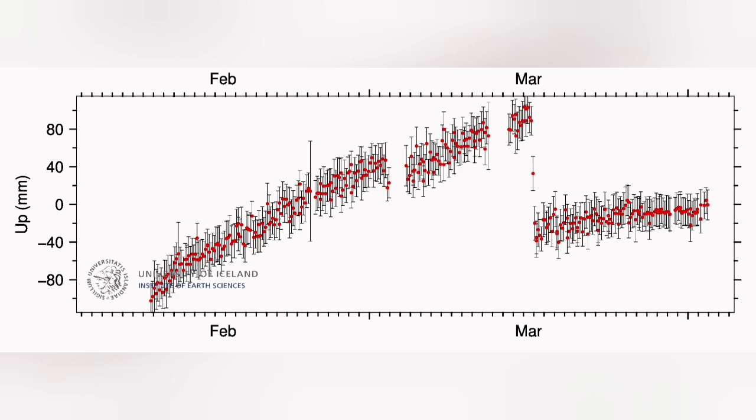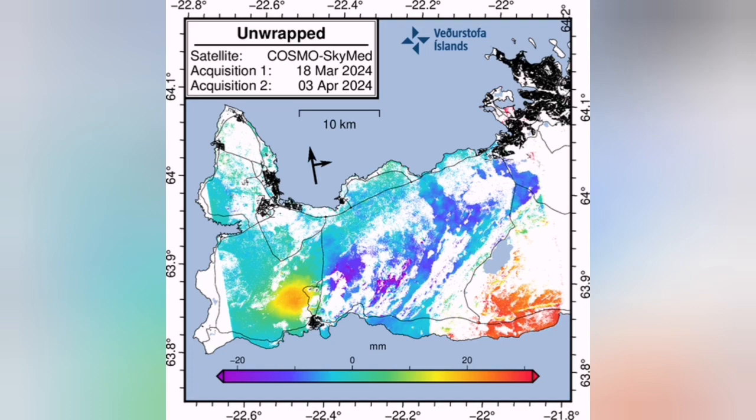That means the land is swelling gradually — not as fast as it was before, which you can see in the previous chart diagram. The gas pollution continues from a distance; you can see it better as it illuminates the cloud deck in the sky.